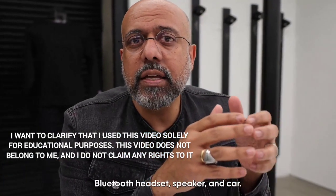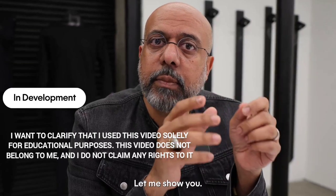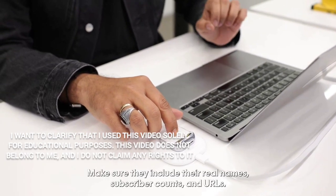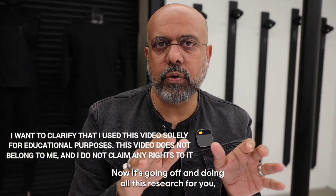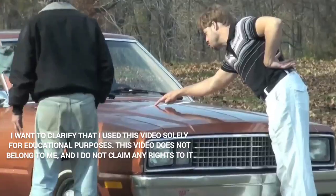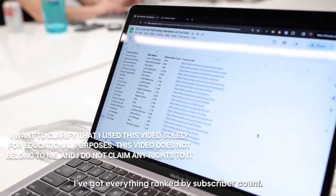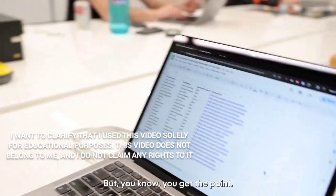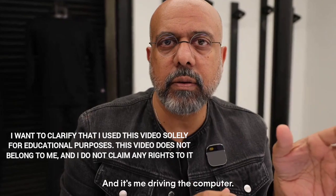Now I want to show you the potential of AI Pin to create content like a spreadsheet. 'Make a spreadsheet about the top consumer tech reviewers on YouTube — include their real names, subscriber counts, and URLs.' Sending to Dot Center. It goes off and does all this research, collecting them into a spreadsheet you can just look at. I've got everything ranked by subscriber count with URLs — 21 entries, I asked for 20, so there's an extra, but you get the point. It completely reduces the friction of getting what you want.